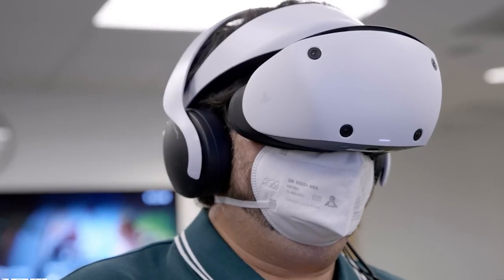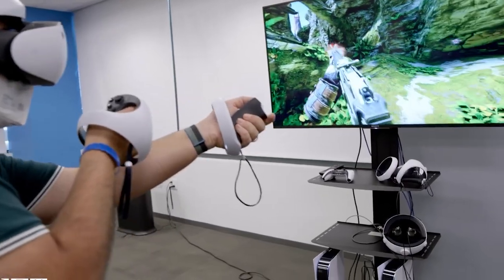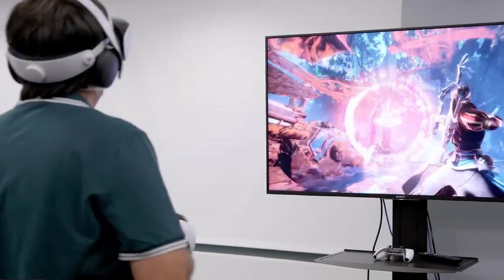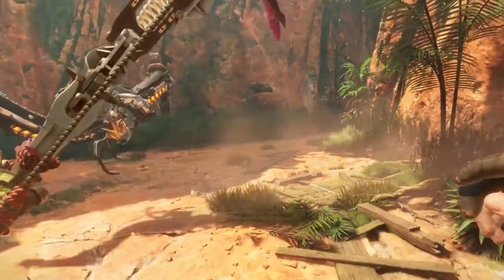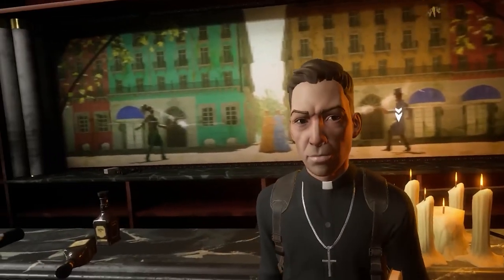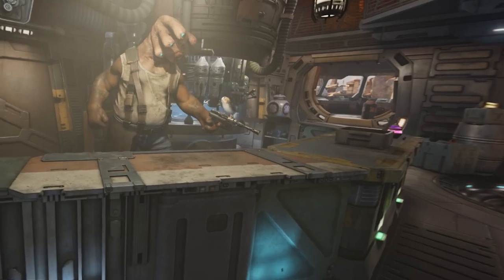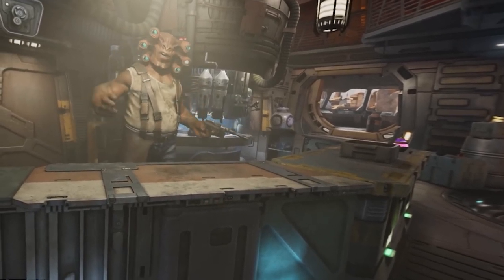Inside-out tracking highly depends on the environment around the player, so we'll have to wait and see how the headset performs in various environments and lighting conditions. Tracking performance is significantly improved over the first PSVR headset. PSVR 2 also includes eye tracking with foveated rendering support. Playing a VR version of Resident Evil Village, foveated rendering was fast and subtle enough that most people will likely not notice it, though accuracy depends on the headset's eye tracking calibration.